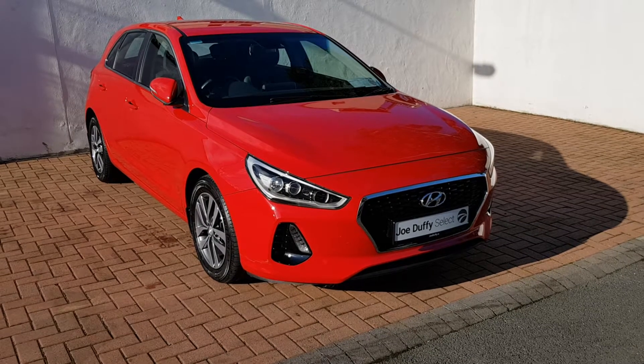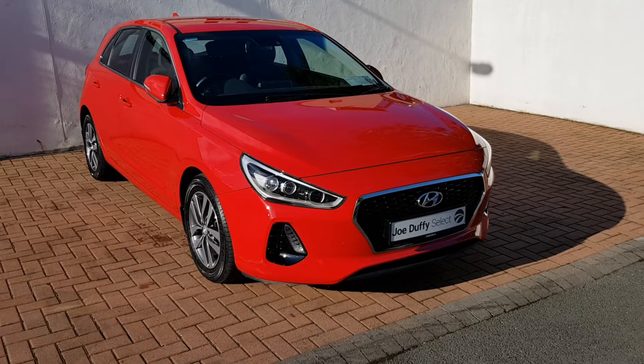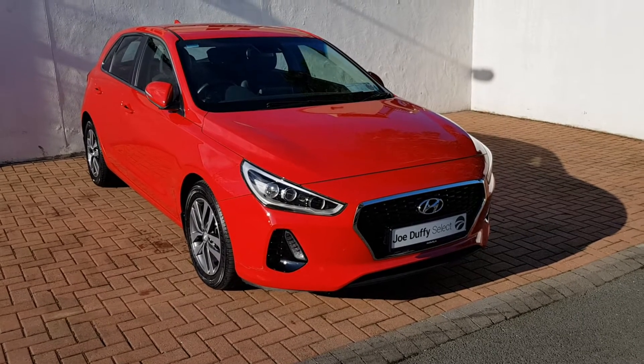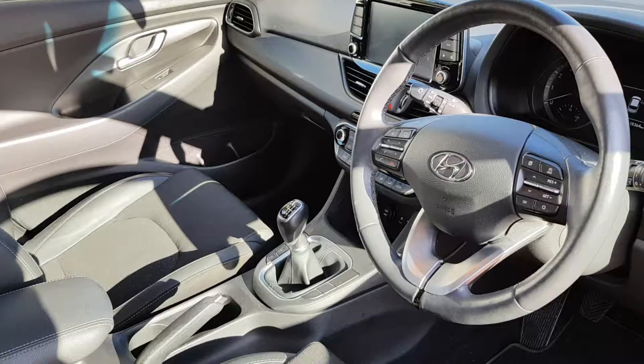Hello from Joe Duffy Select. This is our Hyundai i30 Deluxe Plus that we currently have in stock. It's the 171 model and is finished in flaming red.